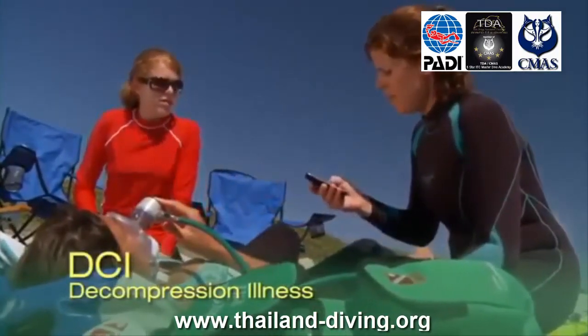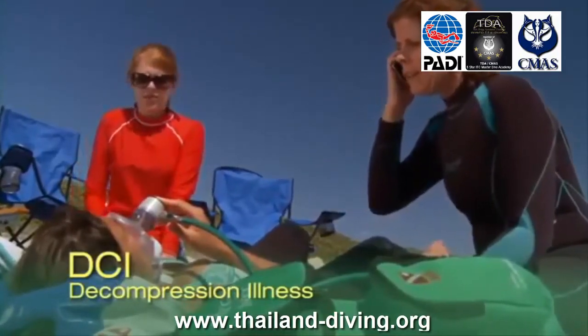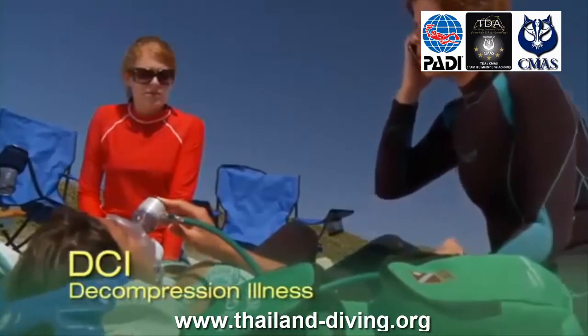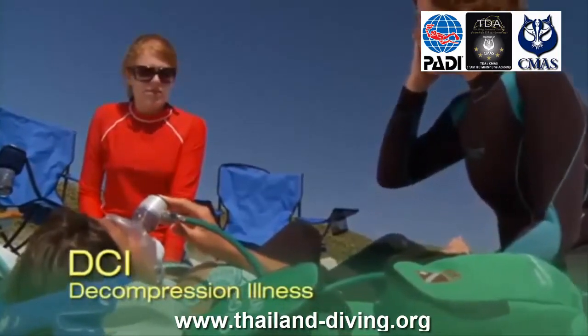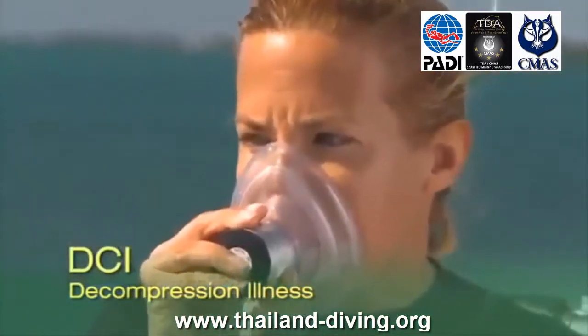Scuba divers, snorkelers, and anyone who is around divers — boat crew, lifeguards, etc. — will benefit from having this training. Academically, you'll learn about dive injuries, different types of emergency oxygen equipment, and safety considerations when using oxygen.